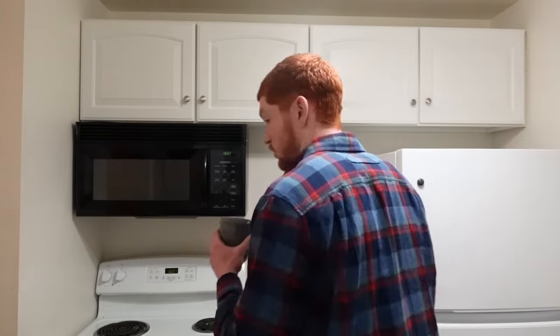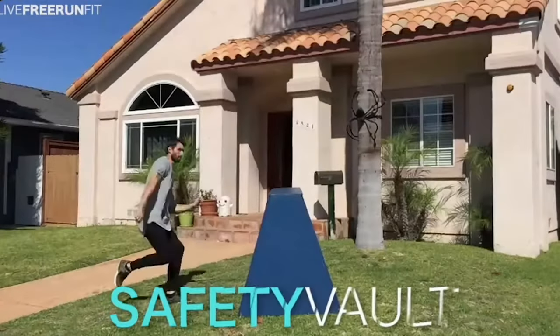First, I'm going to start with the vaults. There's a bunch of vaults that you can do when you're training. The first one I'm going to do is a safety vault, which is like the easiest vault in the world. You just jump over the thing.